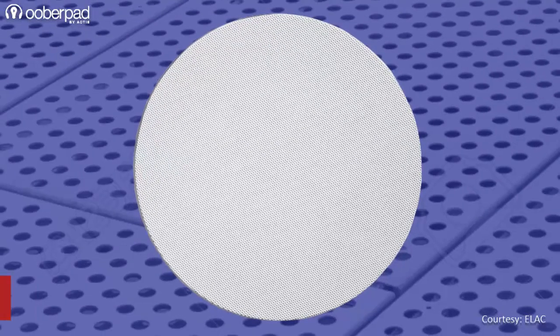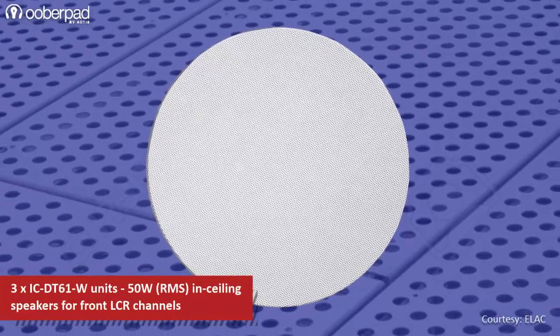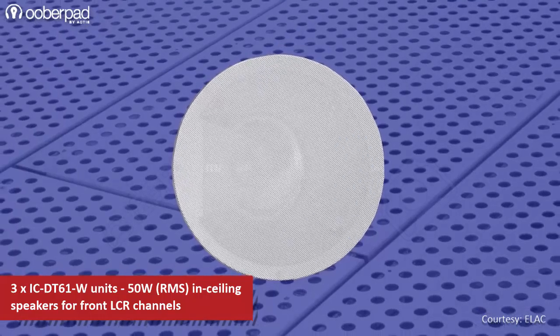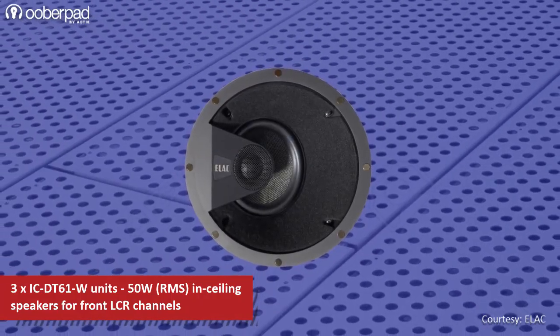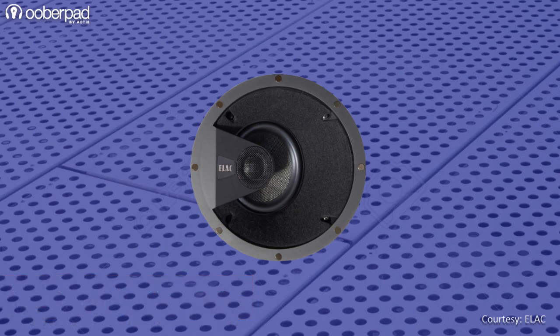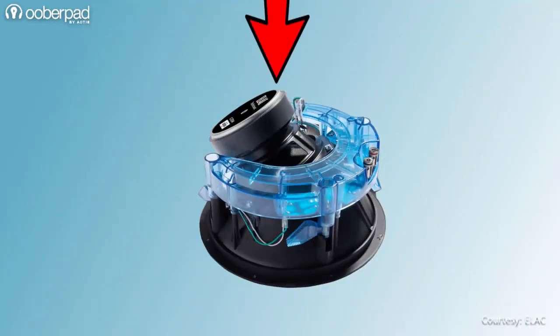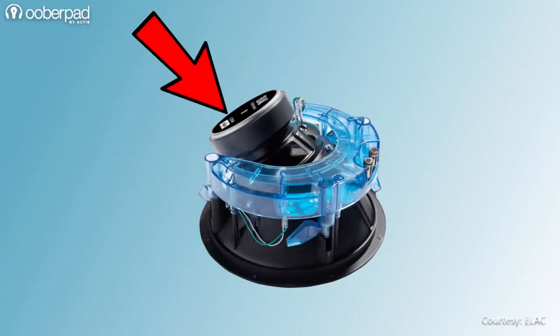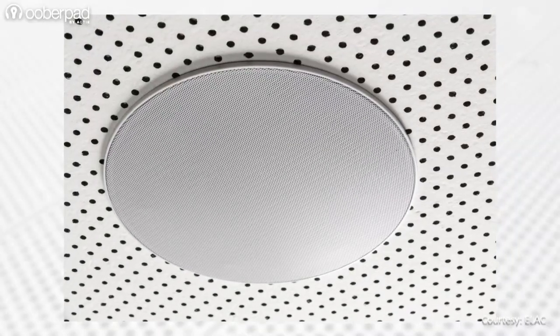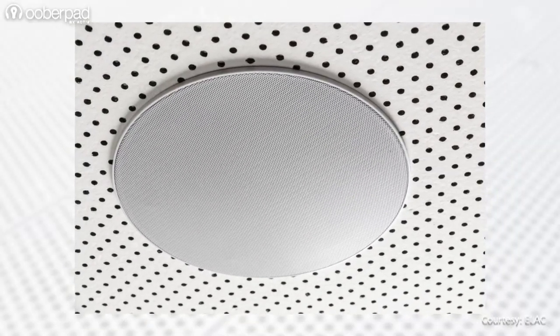The package includes 3 units of Elac WIC-DT61W angled in-ceiling speakers for the front left, right and center channel speakers. The two-way speaker incorporates a 6.5-inch mid-bass woofer and a 1-inch soft-domed tweeter to deliver up to 50W RMS output. The drivers in the speaker are angled at 30 degrees to direct sound towards the listener. You can install the speakers on the ceiling or on the wall depending on the space availability.